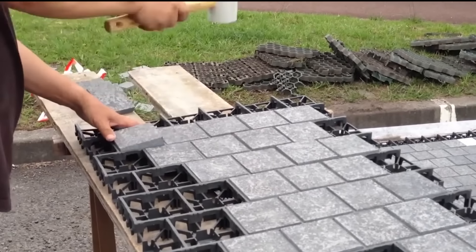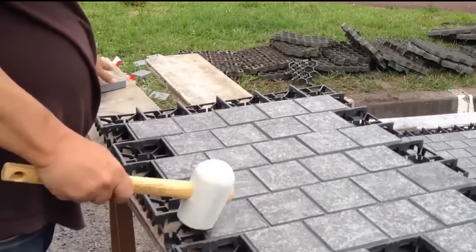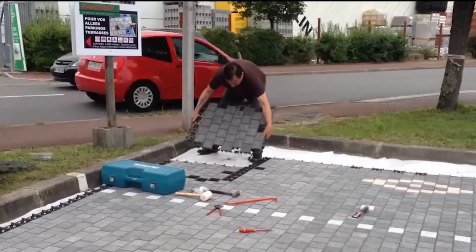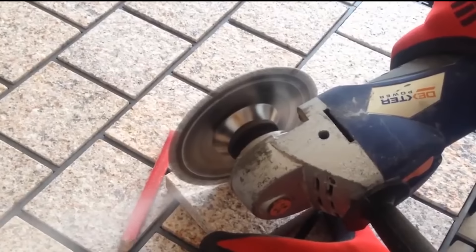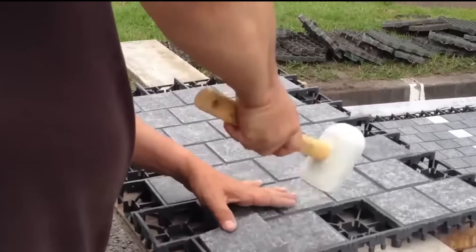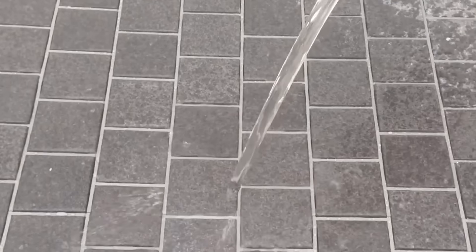To install, simply prepare a stable base, adding a minimum 15 cm of stonework and geotextile, and lay the PaveFast grid directly. Remarkably, no concrete slab is required, with a load resistance of up to 100 tons per square meter. The grid itself is constructed from UV-treated polypropylene, ensuring long-lasting durability. Assembly is straightforward, utilizing an interlocking mechanism and clips, allowing for rapid installation, up to 60 square meters per day by just two individuals.